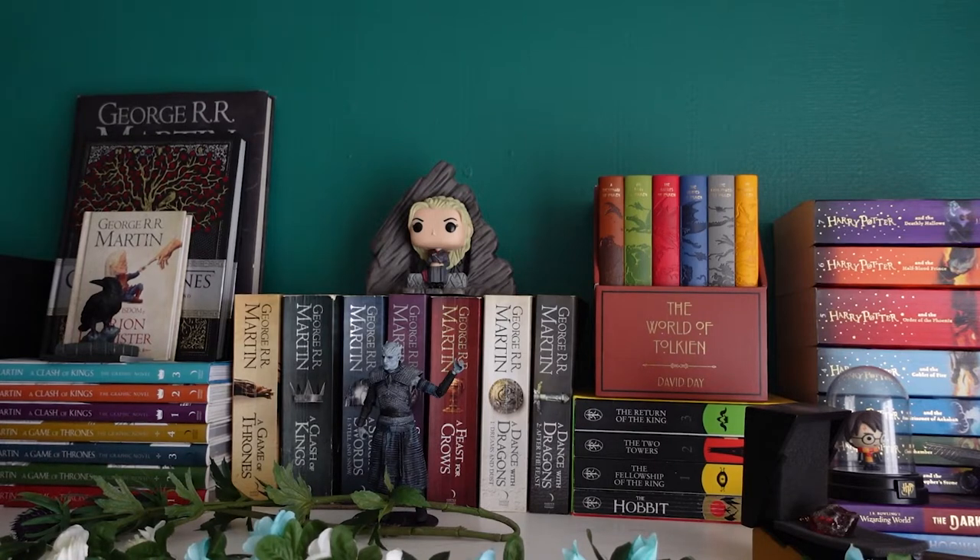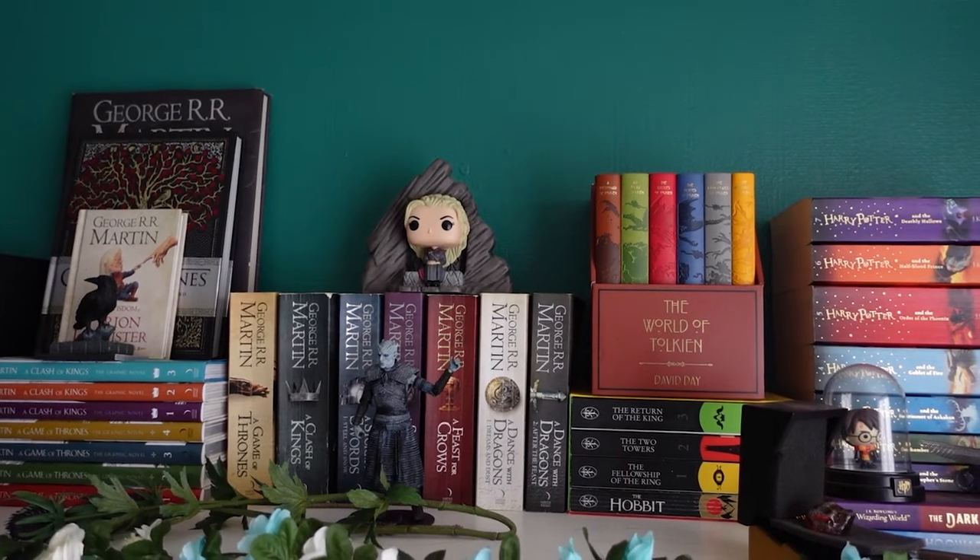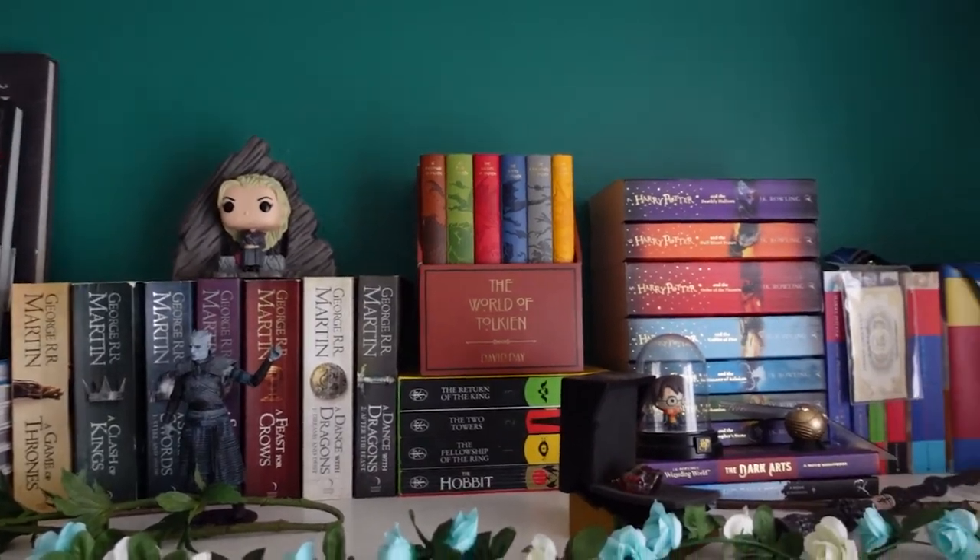A couple of things before we start. This is my main bookshelf and I do have to leave in a little bit, so if the lighting changes midway through this video that's why. I also have a tripod that's now tall enough to reach the top shelf but I don't have much space to give you an overview of the entire thing.